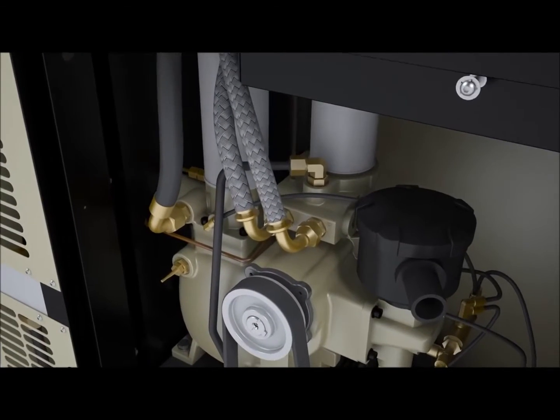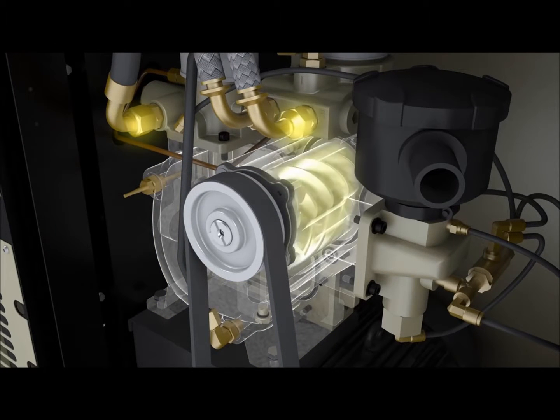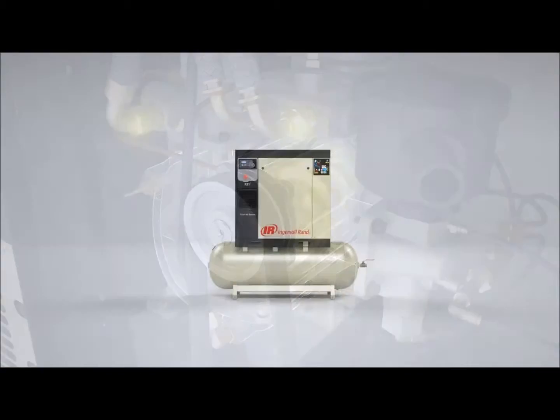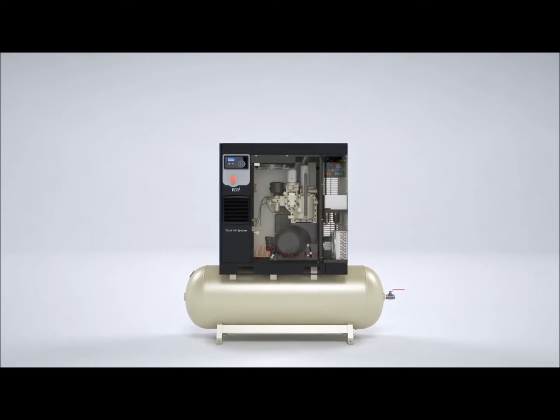Additionally, the new air end is designed such that the minimum pressure check valve and oil temperature control valve are integrated into the casting, thus eliminating potential leak paths. A significant part of a compressor's reliability is related to the air flow through the package.